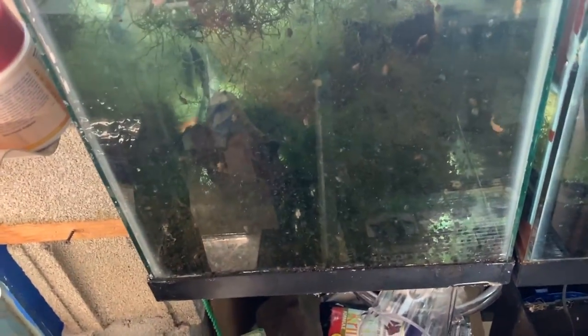Over here we have the glass belly guppies — very prolific and very hardy as well. There are also some longfin bristlenose plecos in here; there is one on the wall over there.